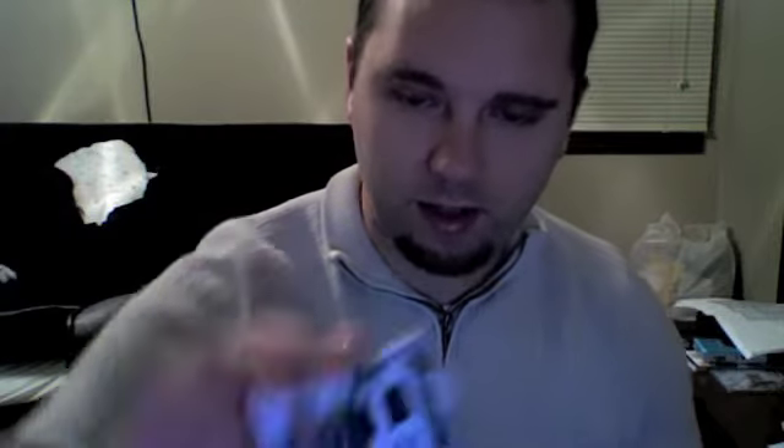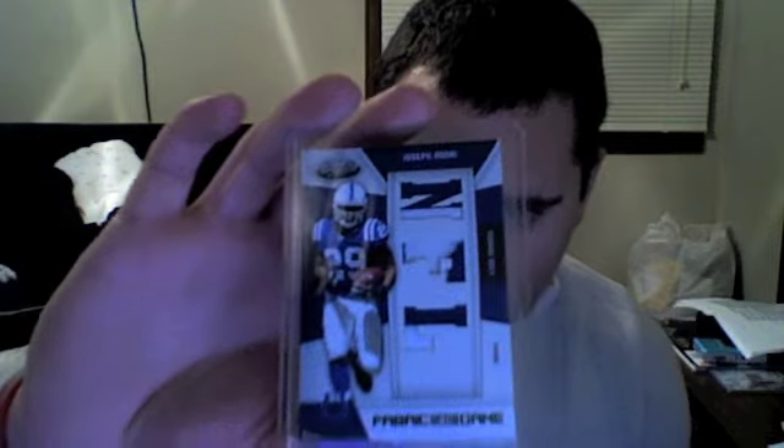Moving along. This is a sweet one too. From 2010 Certified, a dual jersey rookie auto of a guy that's having a pretty damn good year — Rob Gronkowski. And also a triple patch from 2010 Certified — you're only going to get two colors out of this team total — two color, two color, numbered 10 out of 25 of Joseph Addai. Sick stuff.